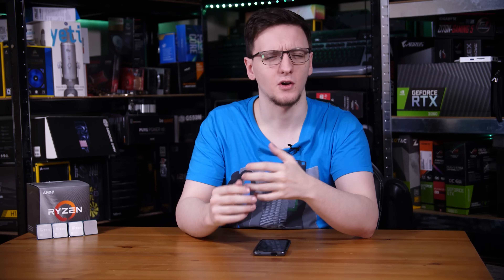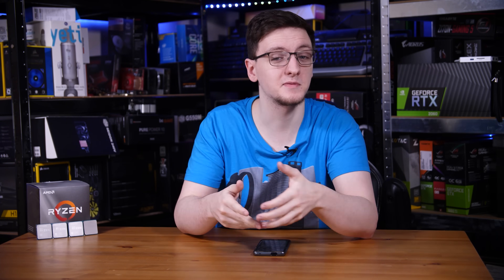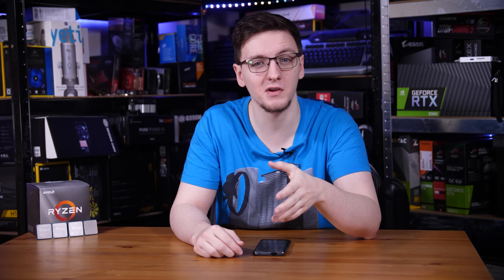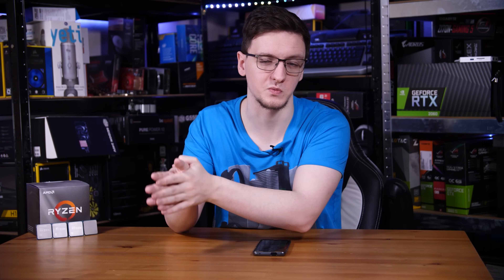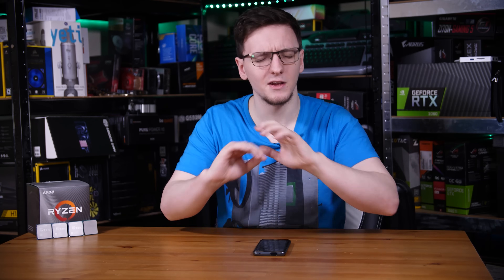So there you have it. Hope that answers your questions on whether you should be upgrading or not. If you have any questions still remaining, feel free to leave those in the comments down below. If you have a first-gen chip, are you planning on upgrading, or would you rather upgrade your GPU and maybe move to 1440p? Or would you rather upgrade everything at once or just individual pieces? Feel free to let me know in the comments.